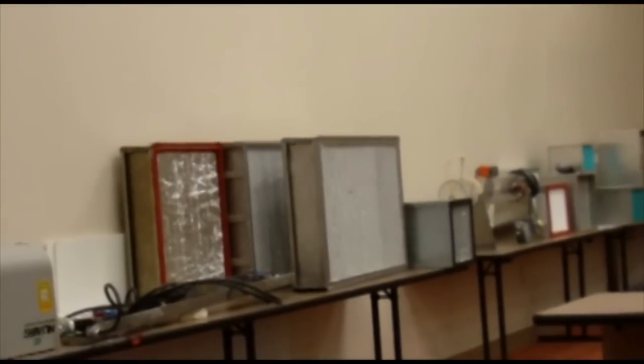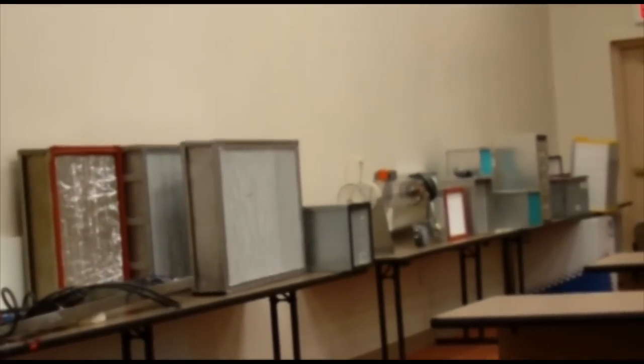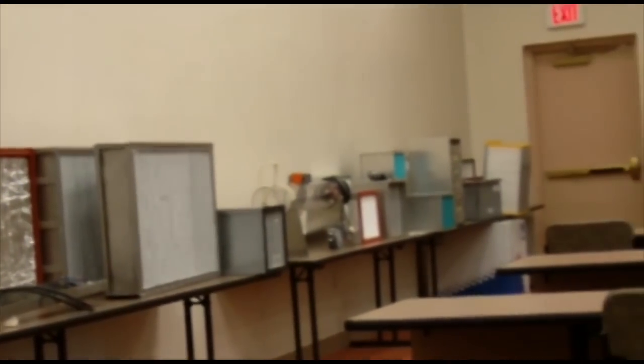Additionally, the MicroClean Auditorium is home to our company meetings and various workshops we hold to keep our staff on top of the latest industry news and changes in standards.